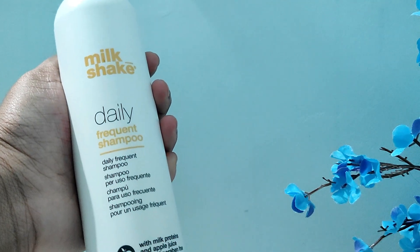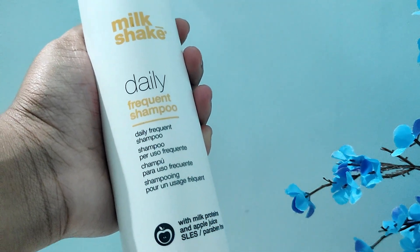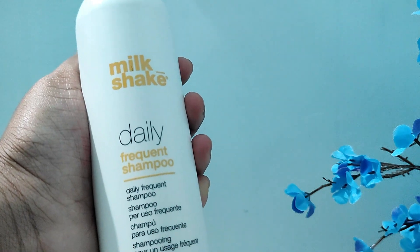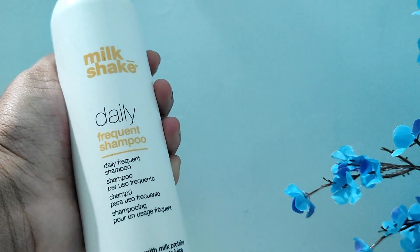This is very true to its name — it's a daily apt shampoo. If I'm not oiling my hair, it works really, really well. It's very gentle and cleanses effectively. But if you have oil on your hair and try to use it, even four or five times, it does not cleanse it. This is for everyday, very gentle use — true to its name.